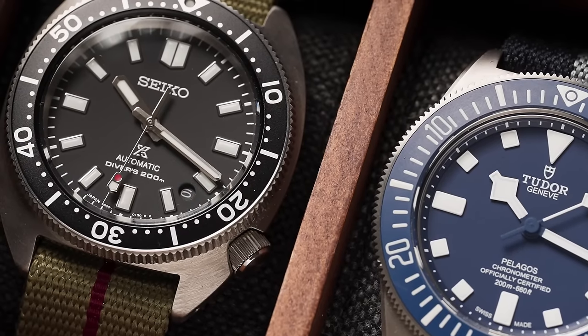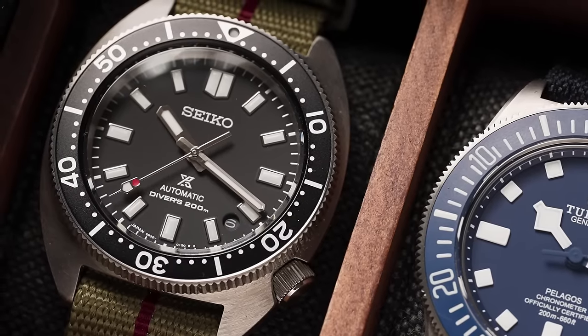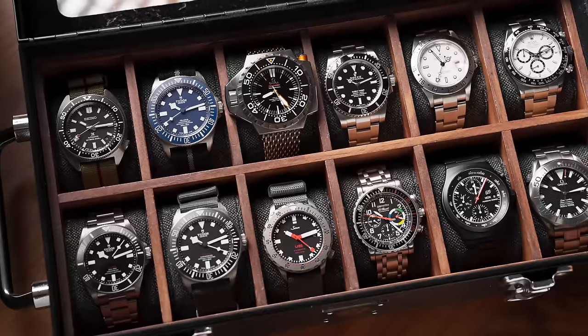Even if you enjoy and rock watches further up the food chain, there's still something really special about using these Seiko tool watches and dive watches — it's a good reminder of what brought us into this hobby in the first place, what experiences we were looking for, and what the appeal was. It's everything you need in a dive watch and nothing you don't. It's probably the best starting point for tool watches and has been for a long time.